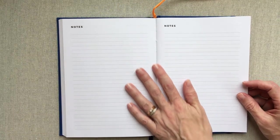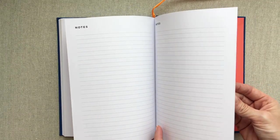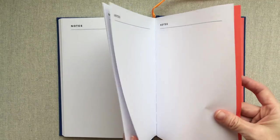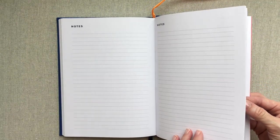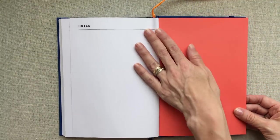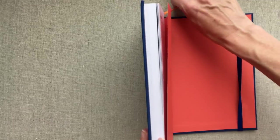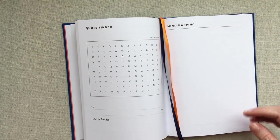Then you have several lined note pages at the end — probably close to 20 if you're counting front and back — so you have a good set of lined pages, and then some blank notes pages. And that is the end of the Tempest Planner. Like I said, you have two ribbons in there — a gold and a blue.